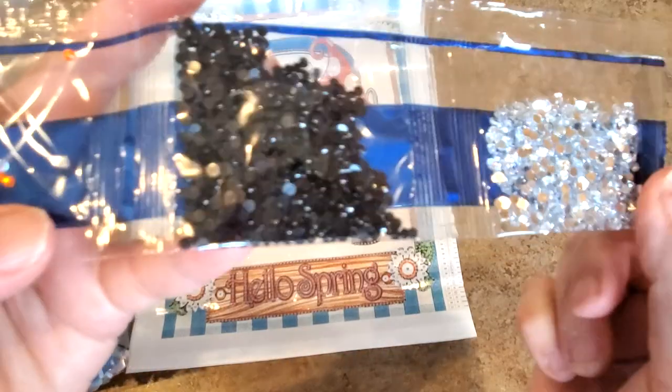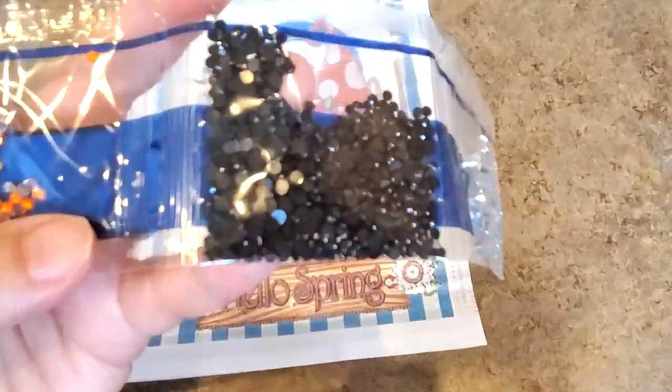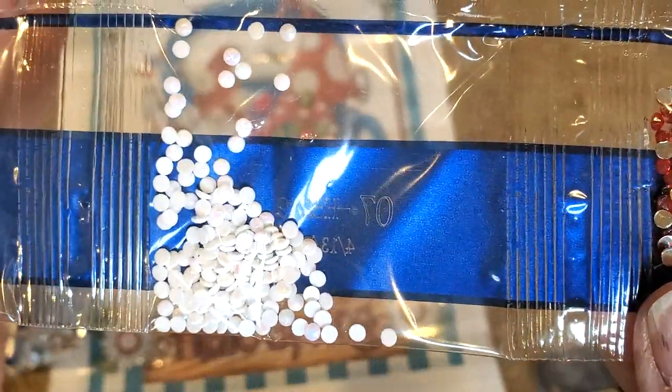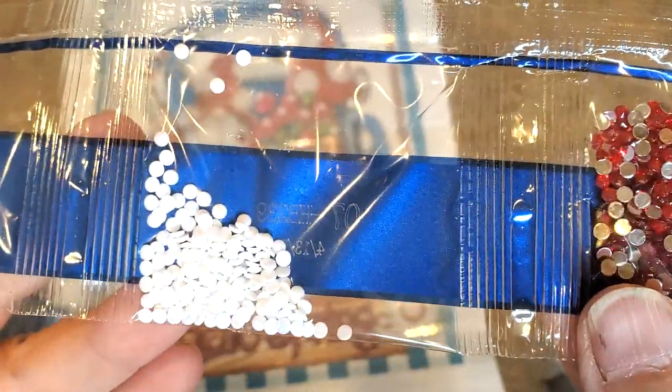Anyhow, here we go — the rhinestone show! Let's do that first. We have some clear rhinestones, we have black — come on, you gotta focus, you gotta work with me. There we go, thank you!